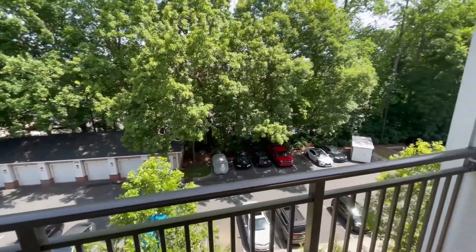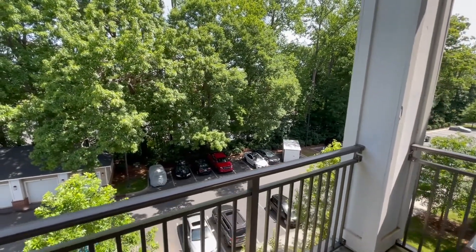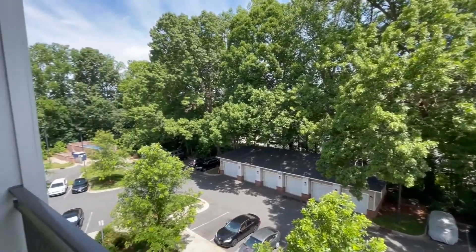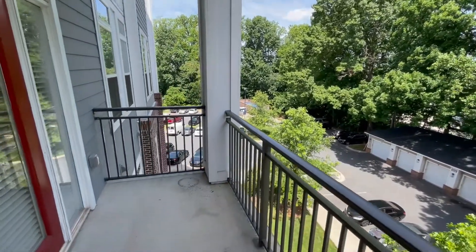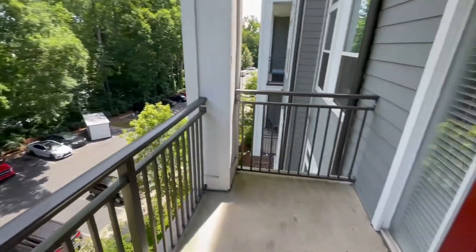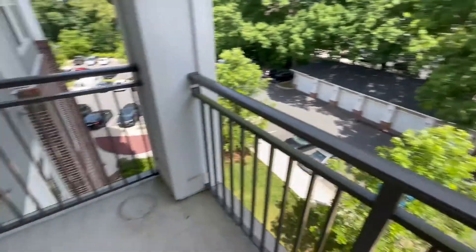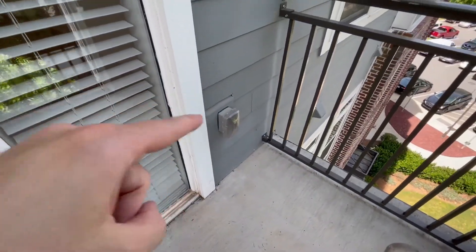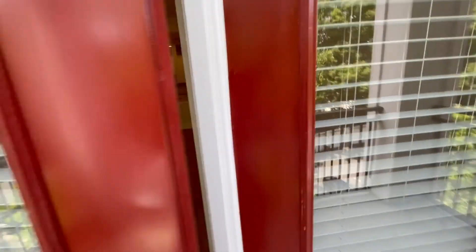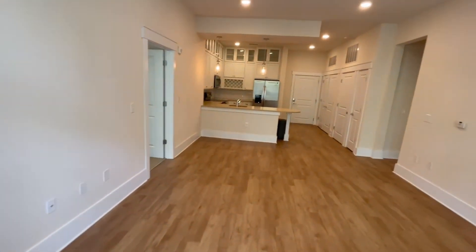This unit does come with a balcony, so let's check that out. Another beautiful day here in Huntersville. This unit faces some trees — this is on the back side of our property. Very spacious balcony. Over here you actually have an electrical outlet, so you can set up string lights on the porch if you want to do that as well.